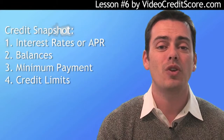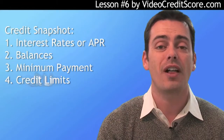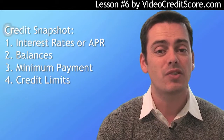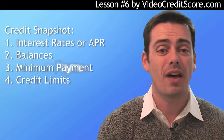You'll need to build a credit snapshot, and we'll show you an example. For all your cards, you will need to collect the following information: your APR or annual percent rate, your balances, your minimum payment — calculated as 2 to 4% of your balance — and your credit limits so that you can calculate your credit utilization ratio.